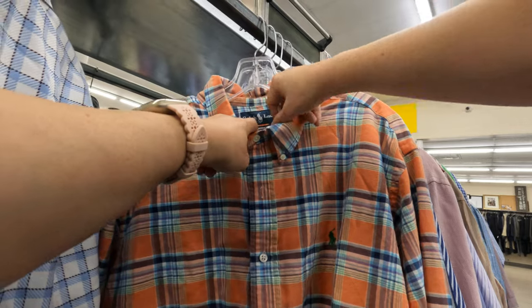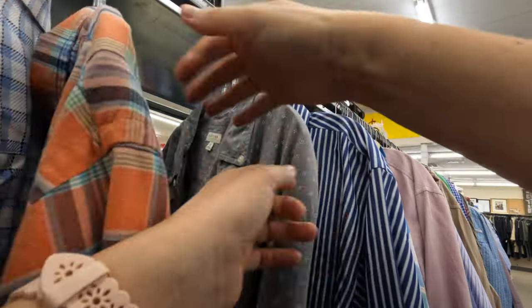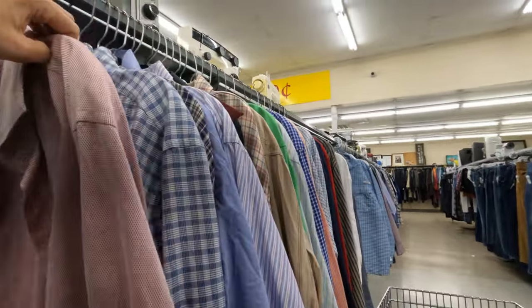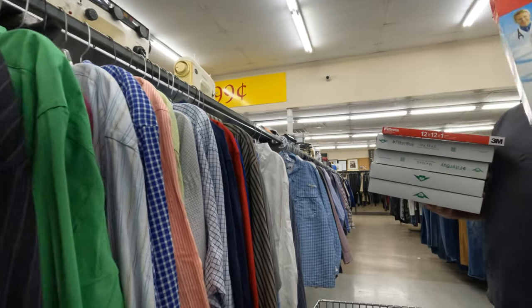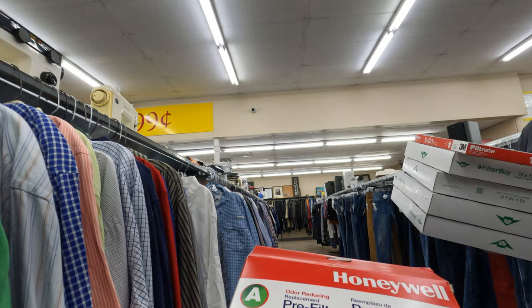This shirt looked nice but no — and then there's a Ralph Lauren plaid in a large size, but I think it was just too expensive so I didn't pick it up. It's just hard to pick up stuff right now at the thrift store because everything is expensive. Here comes Charles with some filters that he found that he wanted me to take a look at.